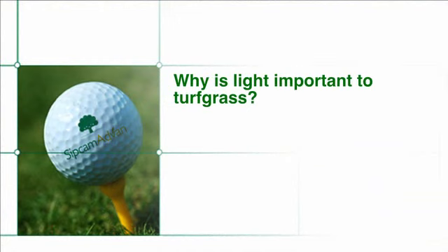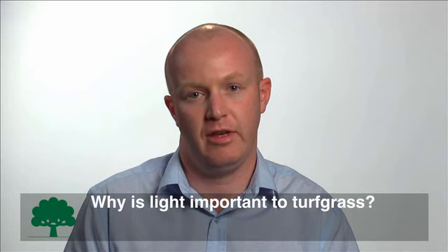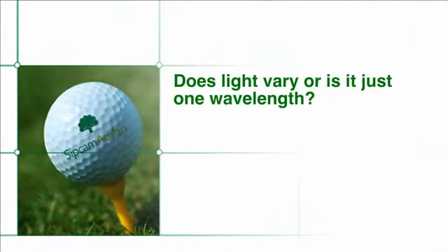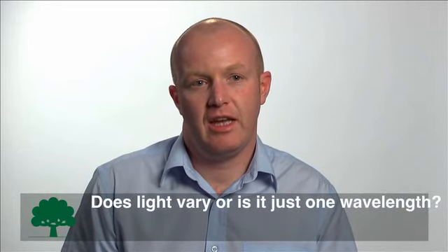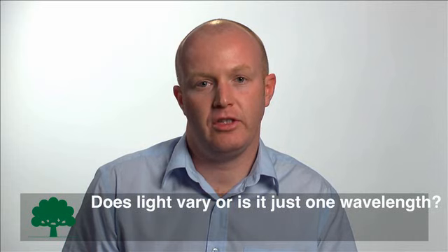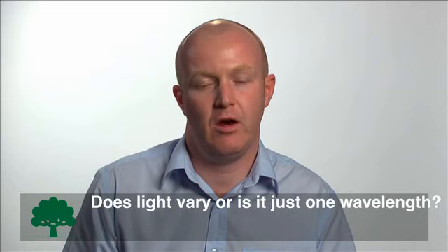Why is light important to turfgrass? Light drives photosynthesis and is crucial for turfgrass growth and development. Without it, turfgrass will not regenerate and recover from wear and tear or from mowing in a regular daily maintenance schedule. The light energy is converted into chemical energy in the form of ATP, which is required for the production of new growth. Light is energy, measured in wavelengths — each color we see has a different wavelength. Red light has a longer wavelength than blue light, and thus has a lower energy level associated with it.